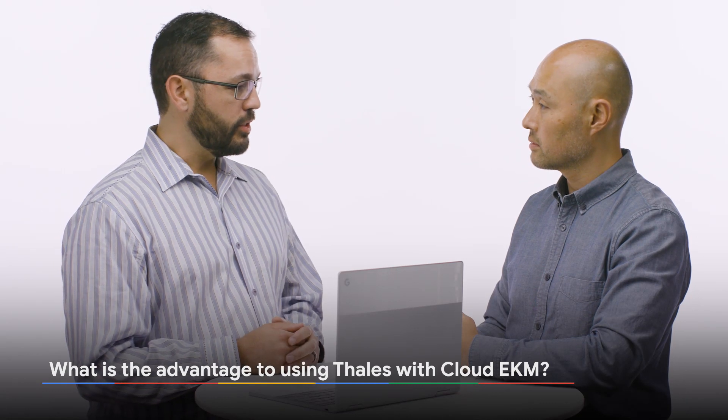What is the advantage for customers to use Talus as an integration with Cloud EKM? Well, the beauty of our integration is it's very flexible. You could have your HSM providing key material and protection on-prem, in a colo, or even in our data protection on demand service, which is HSMs on demand. It also allows you to deploy the EKMS service in GKE, on-prem, or anywhere that you want to have connectivity. We built it to be very, very flexible.